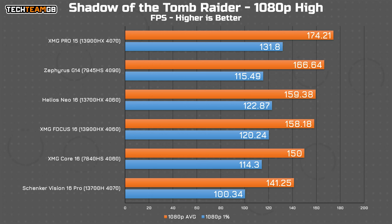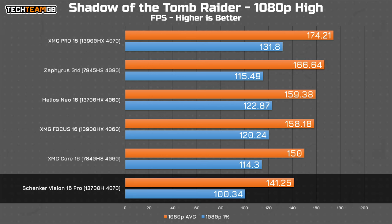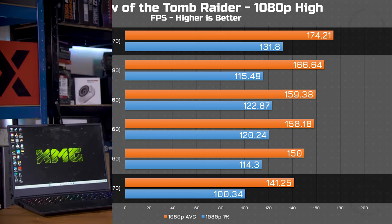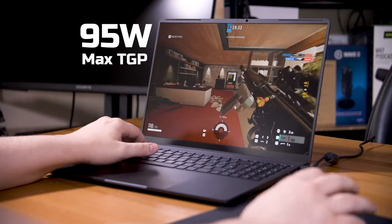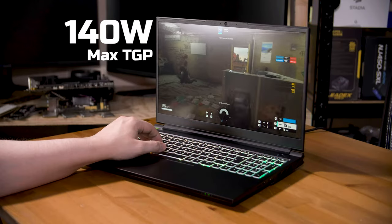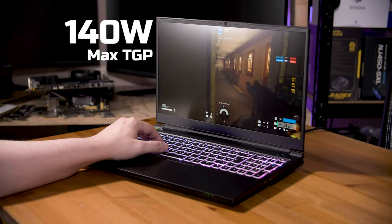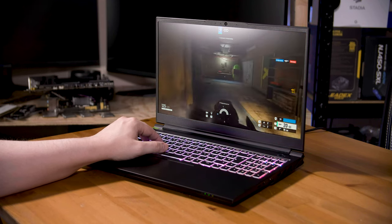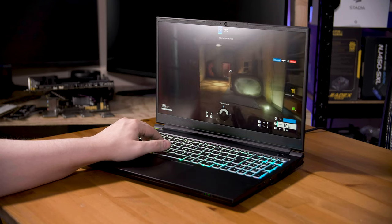That is nicely demonstrated in this Shadow of the Tomb Raider chart. The Schenker Vision 16 Pro had an RTX 4070 laptop chip, as did the XMG Pro 15, and yet the Vision 16 Pro is at the bottom of the chart and the Pro 15 is up at the top — over 30 FPS faster in both average and 1% low results. That's at least partially down to the TGP rating. The Vision 16 Pro can, at best, flow 95 watts through that 4070, while the XMG Pro 15 can draw up to 140 watts — 47% more power — and while it only delivered 23% more performance, you can see just how differently two similarly specced machines can perform.